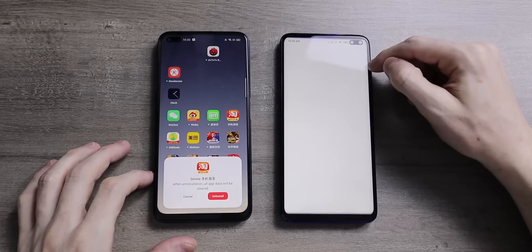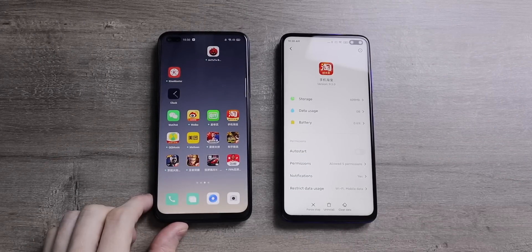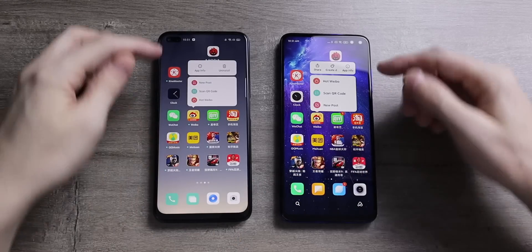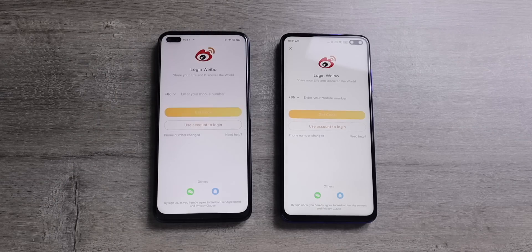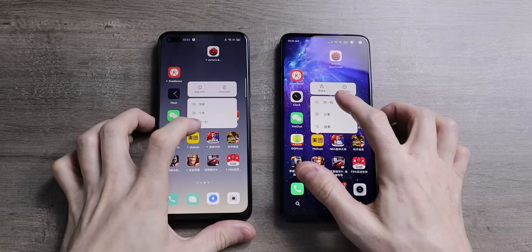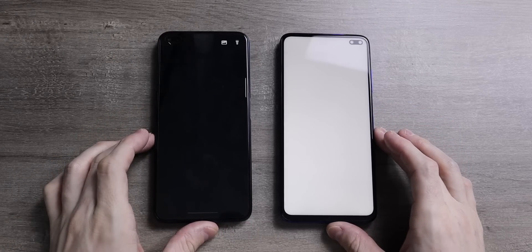Something I was a little upset about is what MiUI 11 changed with the process for deleting apps. Beforehand you could long press an app and a drop-down menu would appear with an option to uninstall. Now on MiUI you have to long press the app, go into app info, and then delete the app from there — an extra unnecessary step. On Realme UI you still have that easy option: long press the app and up comes the drop-down menu with an uninstall option.